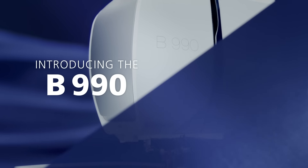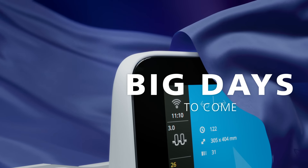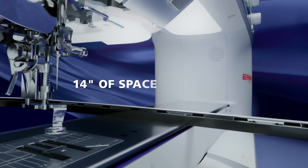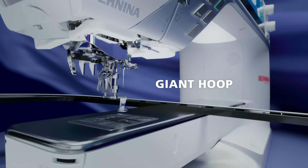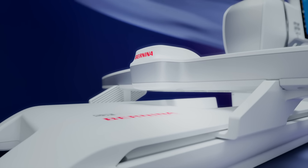Welcome to a world of limitless creativity. Introducing the Bernina 990. High performance, exceptional quality, and superb stitch technology to create magic. The B990, with its 14-inch throat space and giant hoop, gives you the freedom for your biggest dreams and projects.